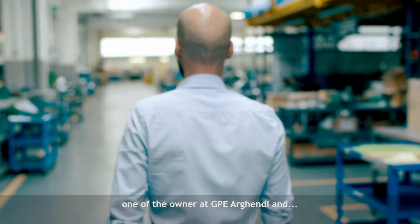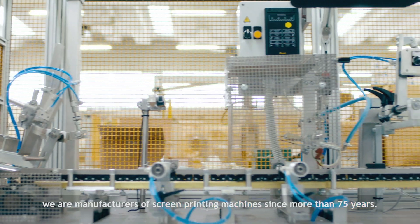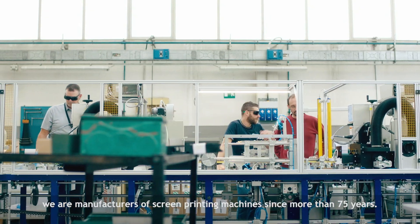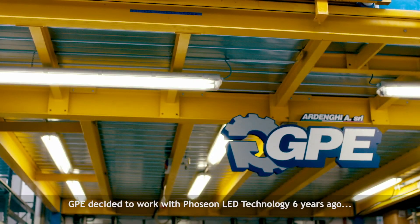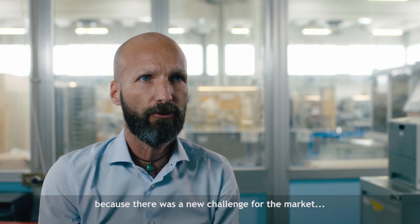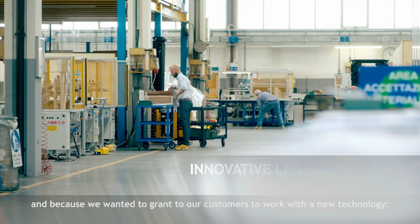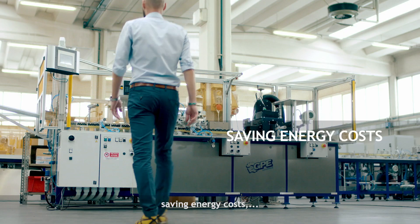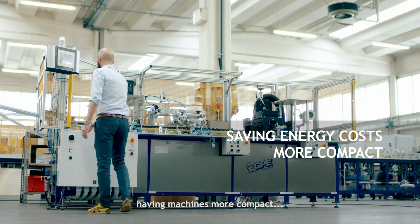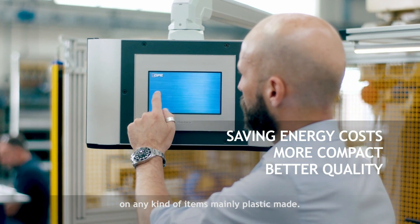I'm Roberto Ardenghi, one of the owners at GPE Ardenghi, and we are manufacturers of screen printing machines for more than 75 years. GPE decided to work with the Fozion LED technology six years ago because it was a new challenge for the market and because we wanted to grant our customers the ability to work with new technology, saving energy costs, having more compact machines, and if possible a better quality of printing on any kind of items.